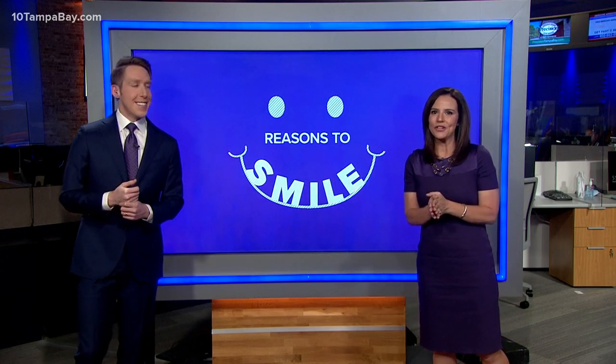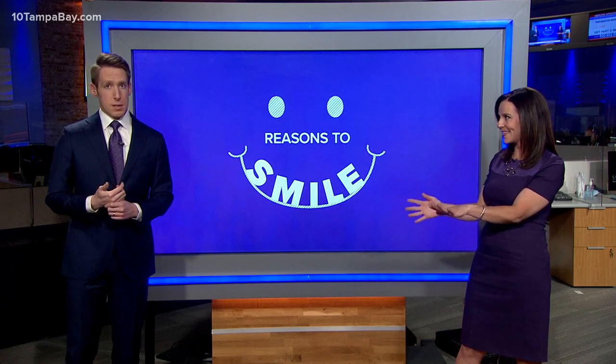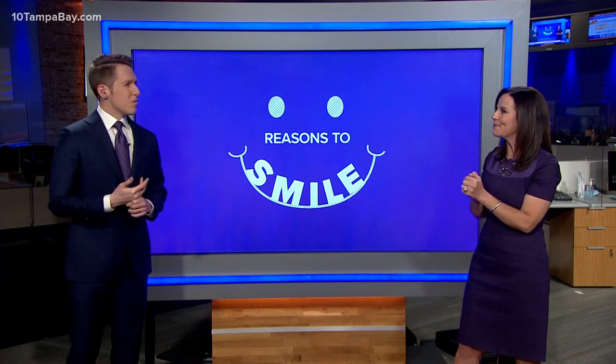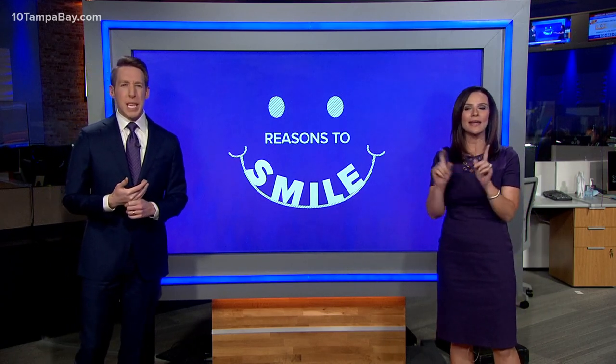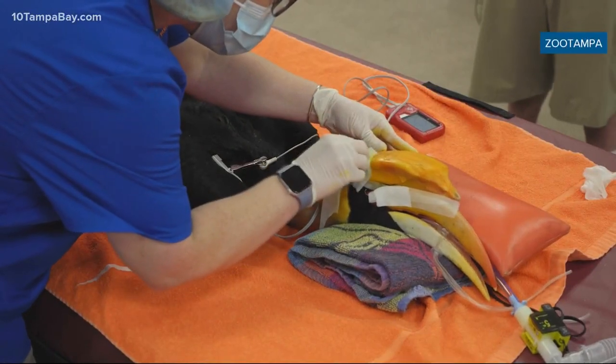We've got some reasons to smile today. We sure do. These days you can 3D print just about anything, but this is very cool. You can also 3D print a bird's beak, and it came in handy because that beak was for Crescent, who you see right here, a 25-year-old hornbill who developed cancer.